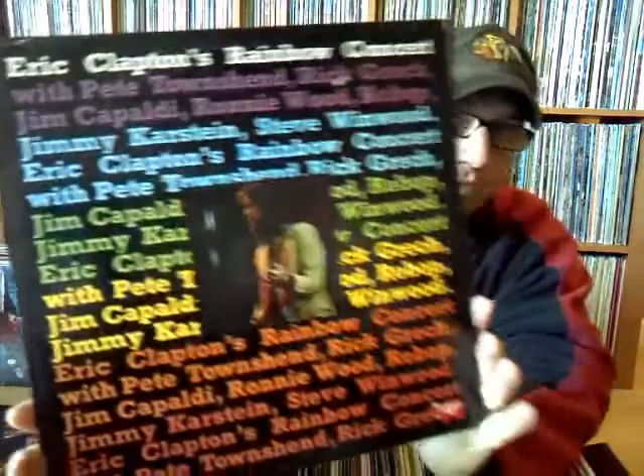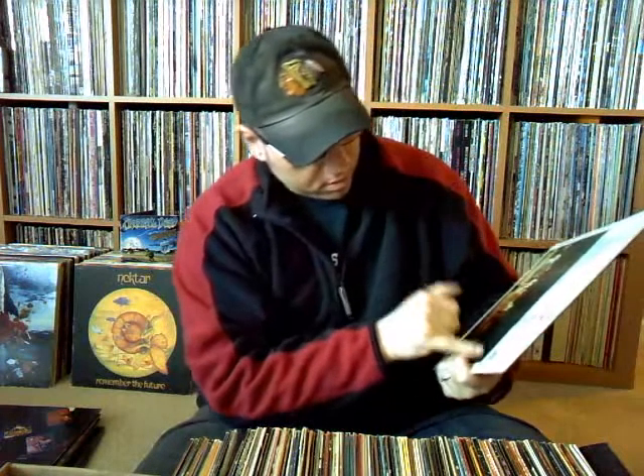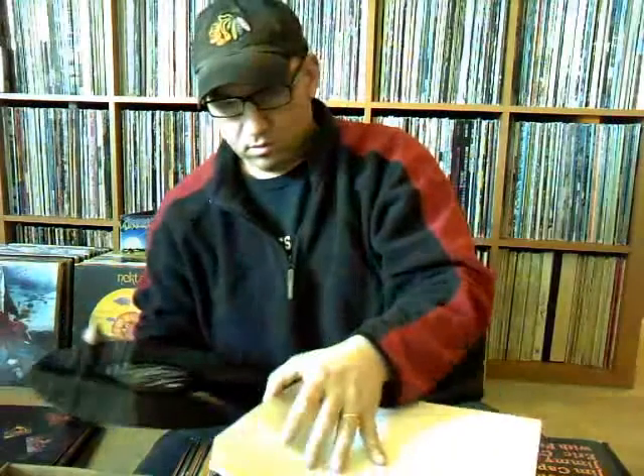Never had this before — Eric Clapton's Rainbow Concert, featuring Pete Townshend, Jim Capaldi, Ronnie Wood, and a bunch of people. That was definitely a plus. I think it's an English import too — yeah, it's an English import on RSO. Always a bonus when you get that for us guys in the States. I know a lot of the guys in Europe are like, 'eh, big deal — you guys want US pressings.' But Eric Clapton's Rainbow Concert.